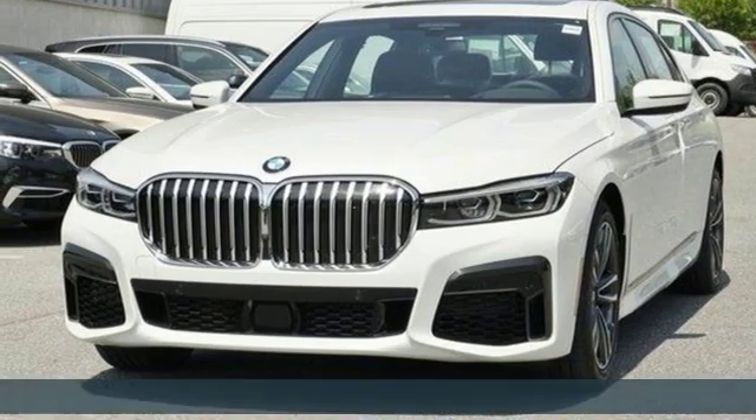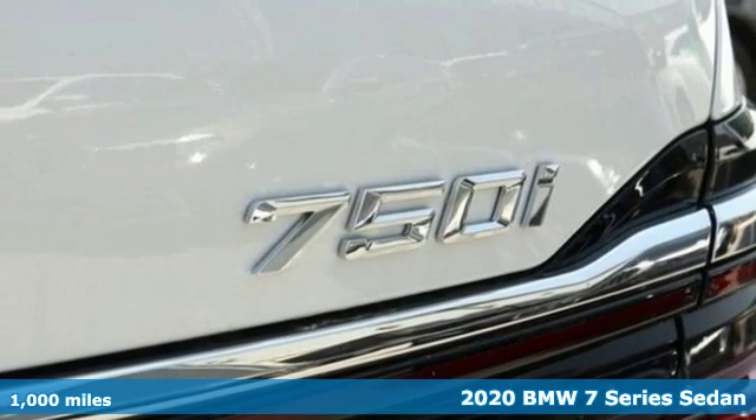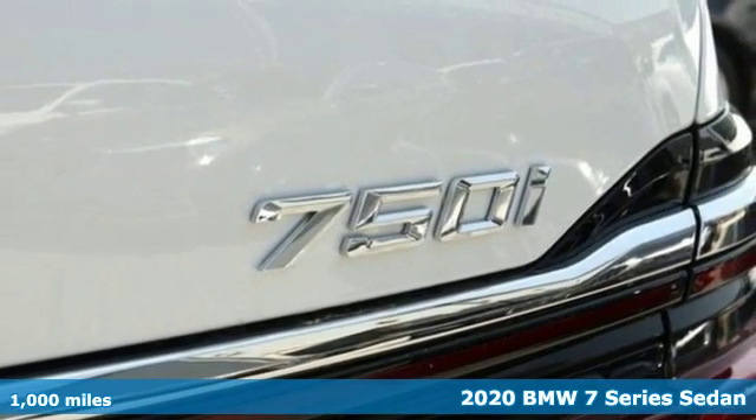It's a 2020 BMW 7 Series. Exhilarating twin-turbo performance. Consummate luxury. No matter where you sit, your experience will be unforgettable.